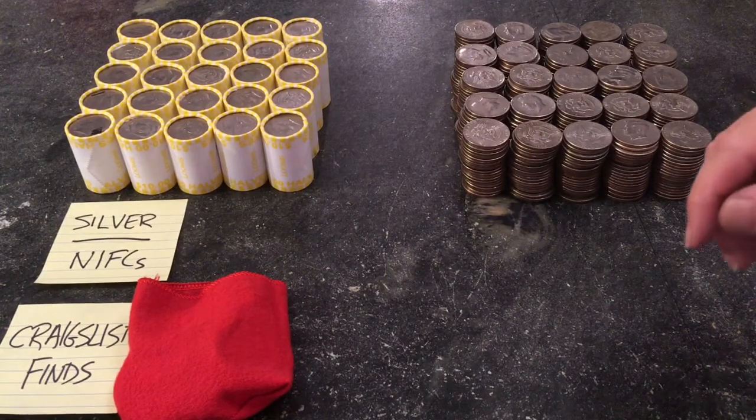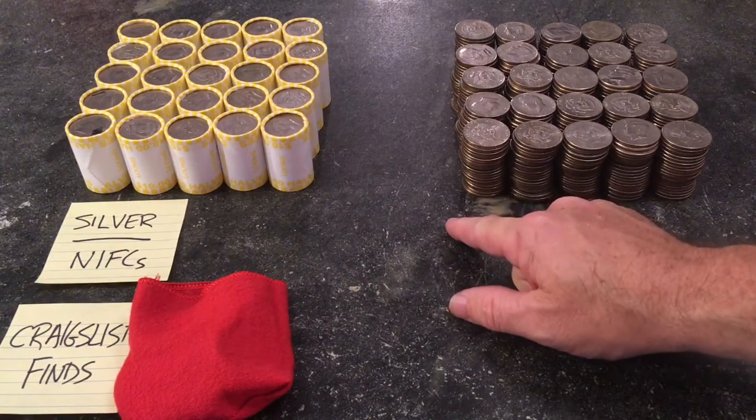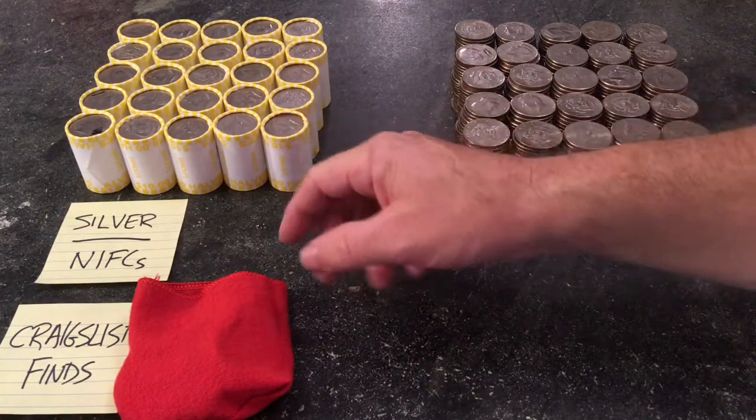As promised, it's halftime. The score is zero to zero, so I'm not sure if this is American football or soccer with such low scoring. Hopefully we'll get something more in the second half, but in the meantime enjoy the halftime show.